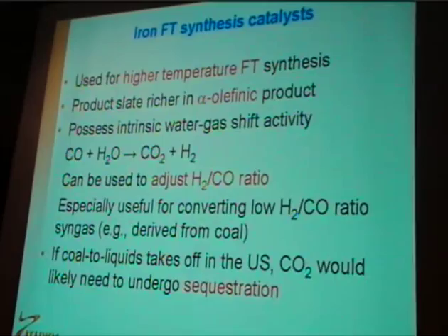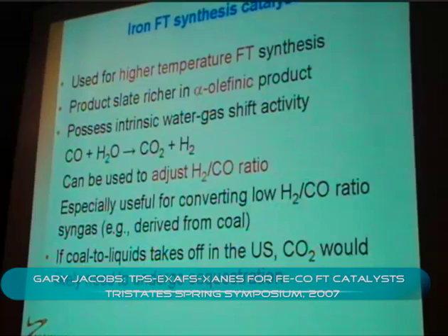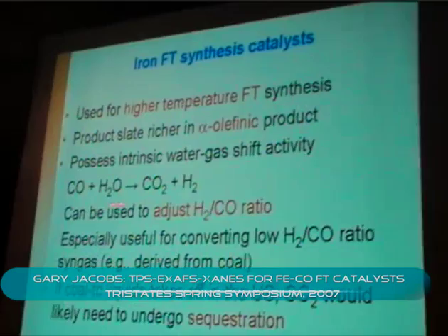Iron catalysts are used in high-temperature Fischer-Tropsch, but they're also being looked into for converting coal-derived syngas with a low hydrogen-to-CO ratio, basically because they possess intrinsic water-gas shift activity, which can be used to adjust the hydrogen-to-CO ratio upward.